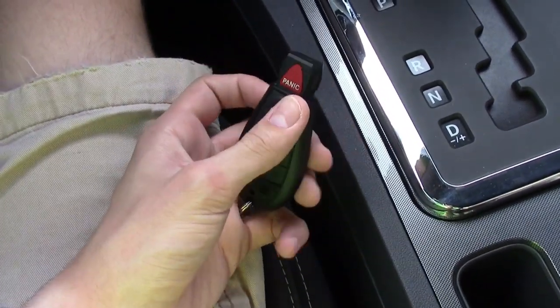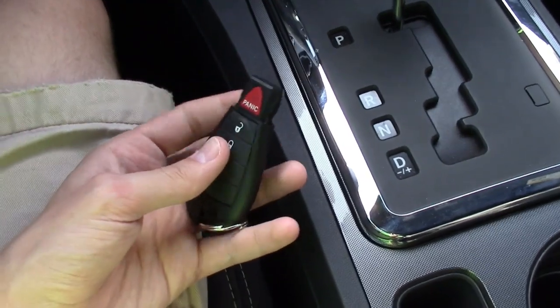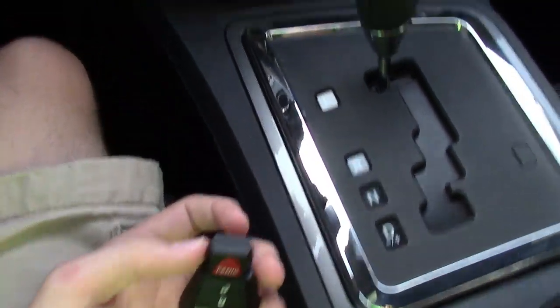No auto start on this one. You've got the trunk button, lock, and unlock on the key fob. And this is actually the same key fob as the Town & Country minivan we have. But yeah, so that is pretty sweet — that's the inside of the car.